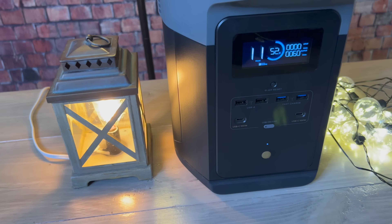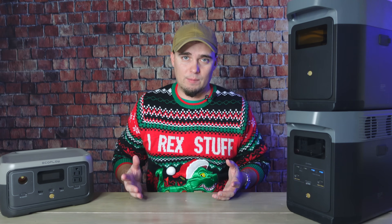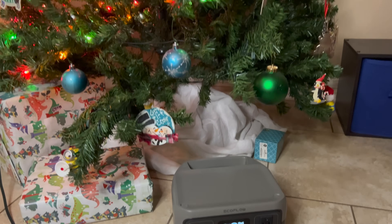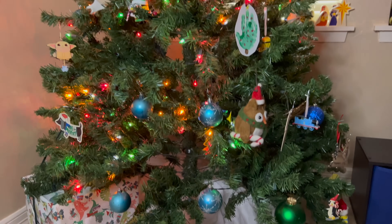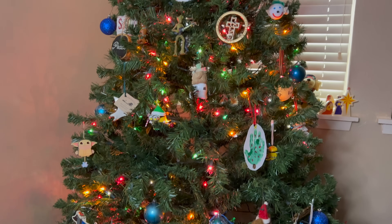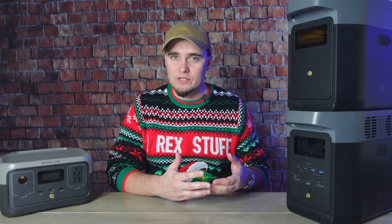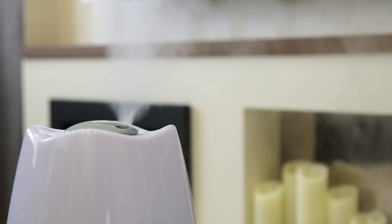Solar generators are also safe to use indoors. If you try to bring a traditional gas generator inside your house, you're probably going to end up with carbon monoxide poisoning — so don't do that. With a solar unit, if your power goes out on Christmas morning, all you have to do is plug the tree in and you're good to go. More practically, you can run things like CPAP machines or a humidifier if somebody in your family has a cough or cold.